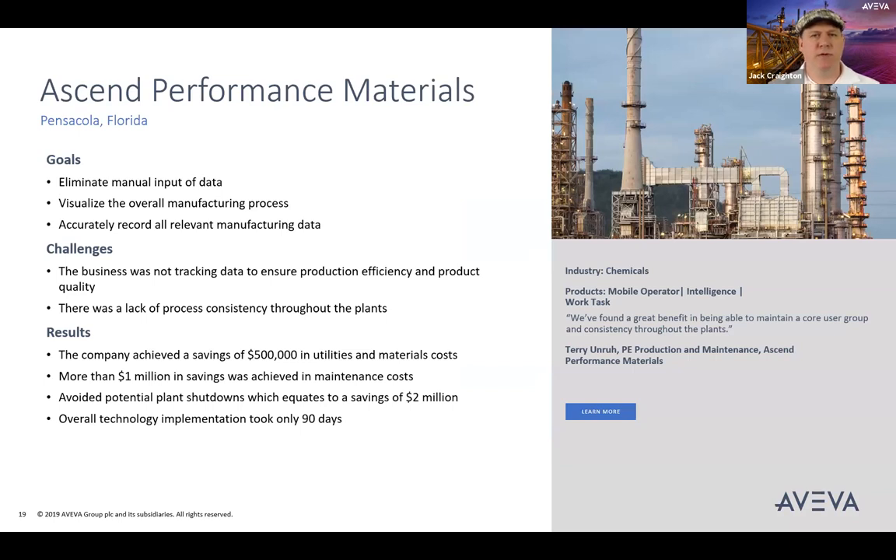Ascend Performance Materials makes high-performance materials for everyday essential and new technologies. They have been loyal customers of Aviva's Work Task solution since 2011. Ascend has achieved their goals using Aviva's Work Task and Mobile Operator software, enabling configurable workflows, data collection, and general task management for plant operations, maintenance management, production tracking, and compliance applications, achieving hard cost savings around materials, maintenance, and by preventing shutdowns.